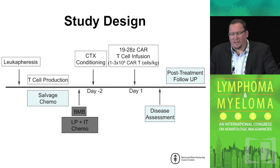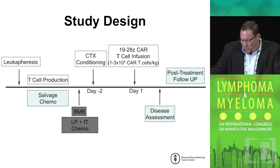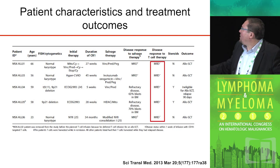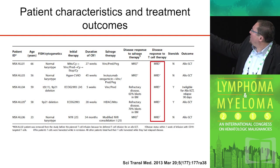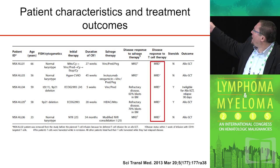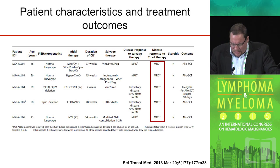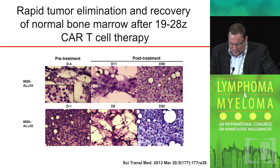Subsequent to CAR T-cell infusion, patients were assessed and, if eligible, would be offered an allogeneic bone marrow transplant, which is the standard of care for adults with relapsed disease. The first five patients, which we published a couple years ago, had either MRD-positive disease or overt morphologic disease — 60 to 70 percent blasts in the marrow. By deep sequencing analysis for the malignant clone, all five of five patients achieved a deep remission status with no detectable tumor.